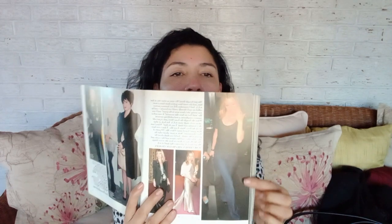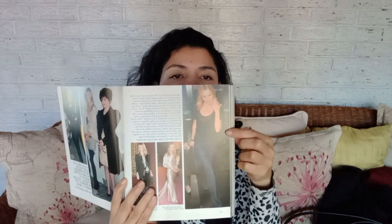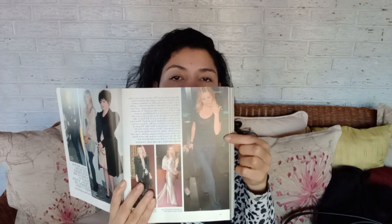The style queen herself — I have to add this — Kate Moss. She also styles her wide leg jeans with a form-fitting top. Here you can see she's wearing wide leg jeans with a form-fitting t-shirt and a vest over it. So if it's good enough for the style queen, it's good enough for me!